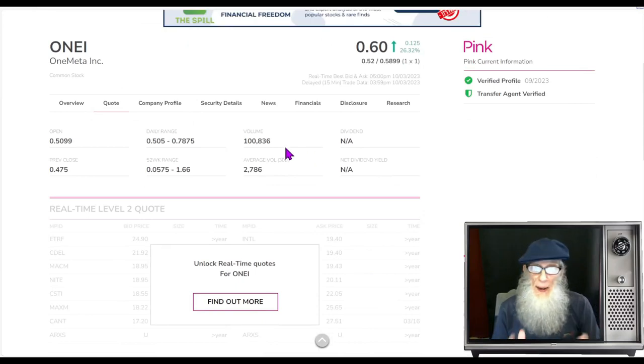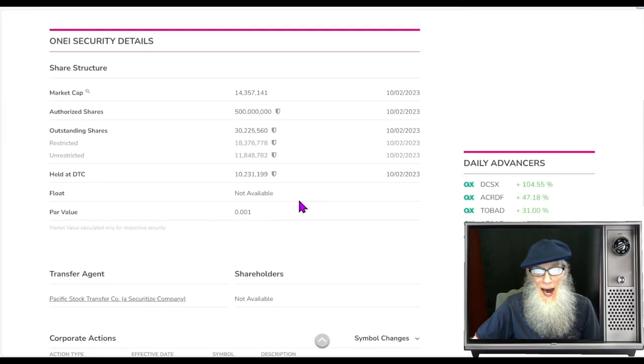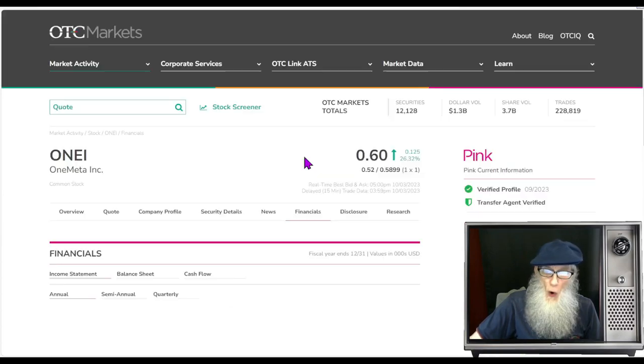They aren't big numbers, but that is a huge increase — we're looking at about 40 times her normal volume, jumping from 2,700 shares a day to over 100,000 shares today. It's hard to get excited about 100,000 shares, but when you consider she just did 30 times her normal volume, that's exciting. Share structure for ONEI: outstanding share count is 30 million, they've got 500 million authorized but only 30 million issued. The insiders own 18 million, that leaves us a very nice float of only 11.8 million.